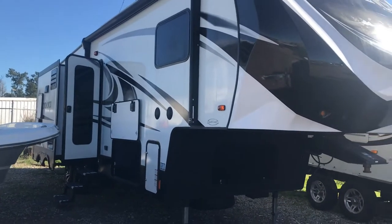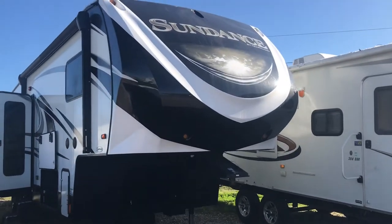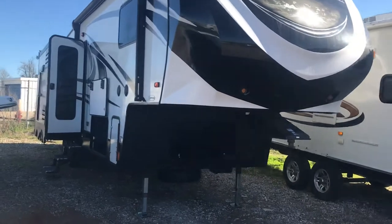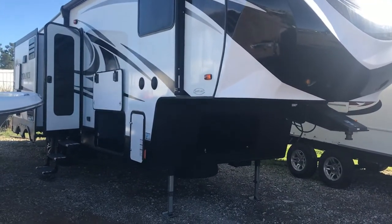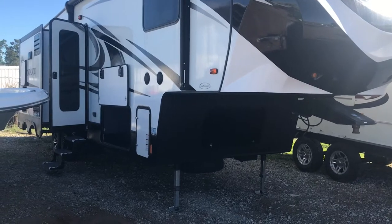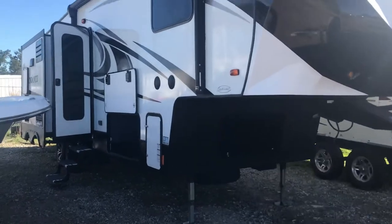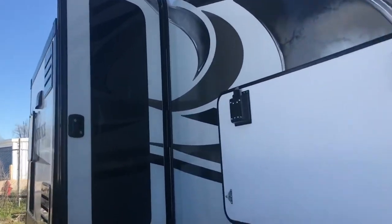Hey guys, Robert Pritchett here again with Ron Hoover RV and Marine. Today we're going to take a short video of the Heartland Sundance. This is a pre-owned diamond in the rough that came in — just a real cherry one. One owner, covered — it's really really nice, pride of ownership you can definitely tell. The unit's a 2018, basically brand new; they decided to go with something a little bit larger.